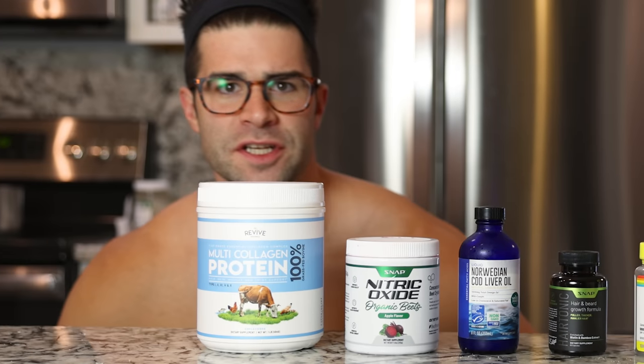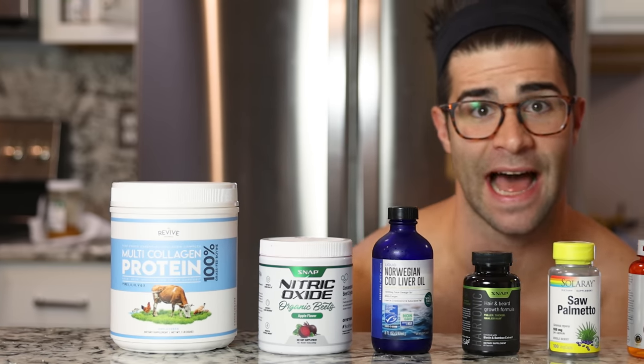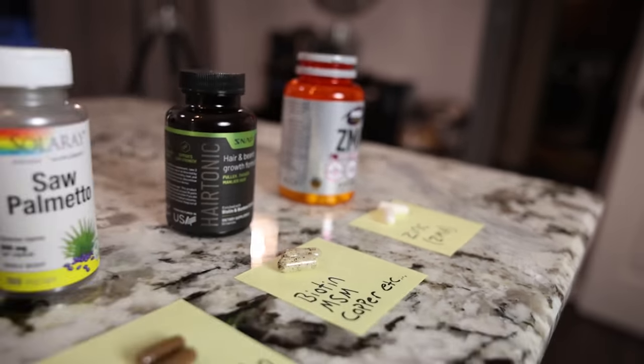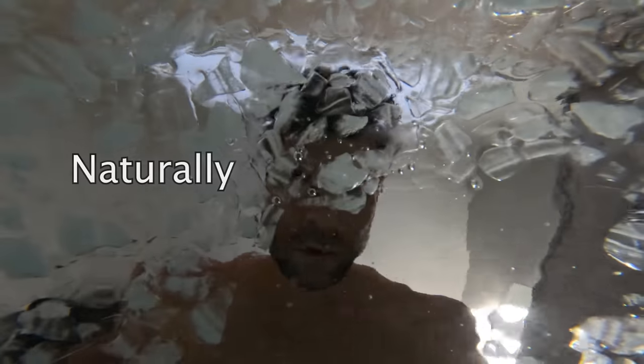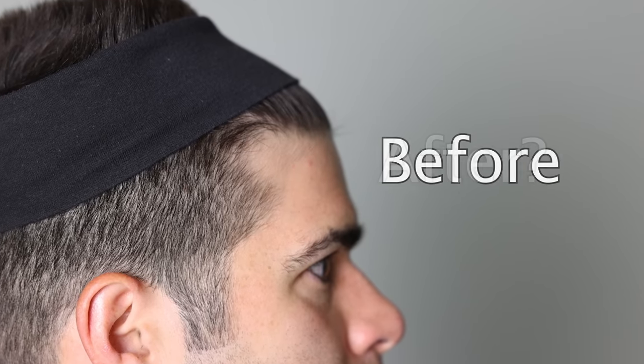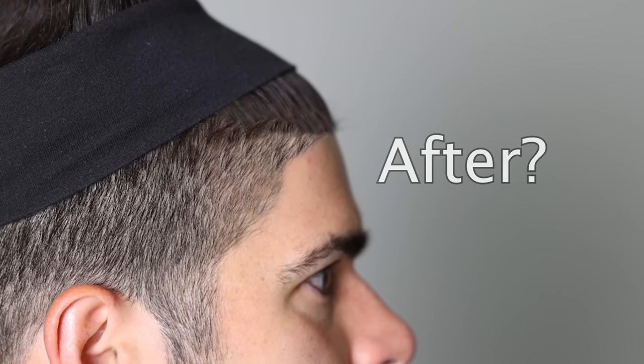Those are just some of the natural techniques and hacks that I will be applying over this next week and so on to see what actually might work to regrow hair naturally. That is right — we are going to be diving into the myths, the science, the hacks — all that could supposedly regrow hair and create the strongest hairline possible. Will it work? Let's find out, but you gotta focus.